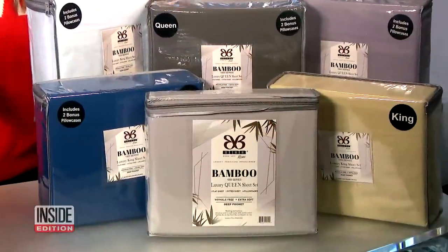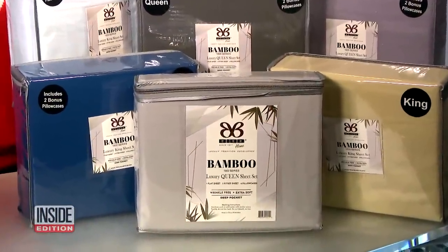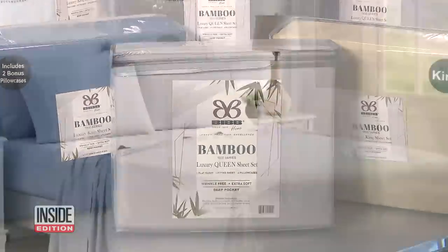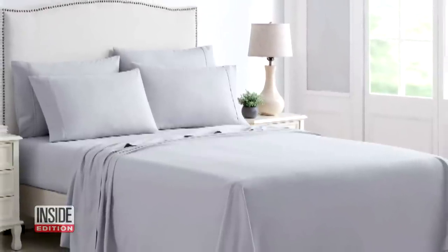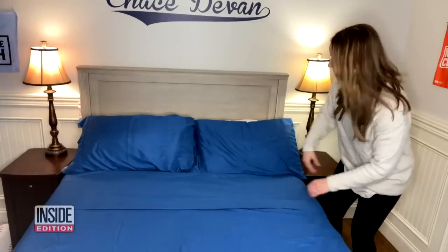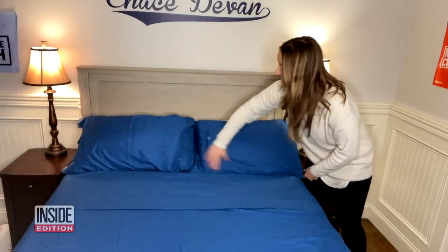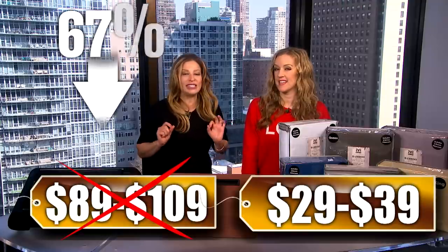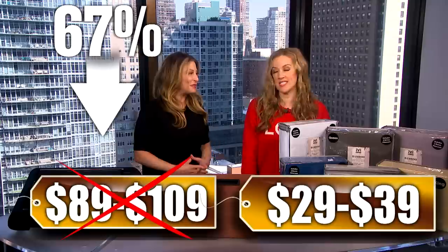Finally, we have the Bibb Home Six-Piece Rayon from Bamboo Sheet set in a variety of colors. These natural, luxurious bamboo sheets are wrinkle-free, hypoallergenic, and breathable. The company says they'll stay silky soft and retain their vibrant colors even after many washes. We've seen these sell for as much as $89 to $109 depending on the size. Our price is just $29 for the full and $39 for the Queen or King — that's up to 67% off.